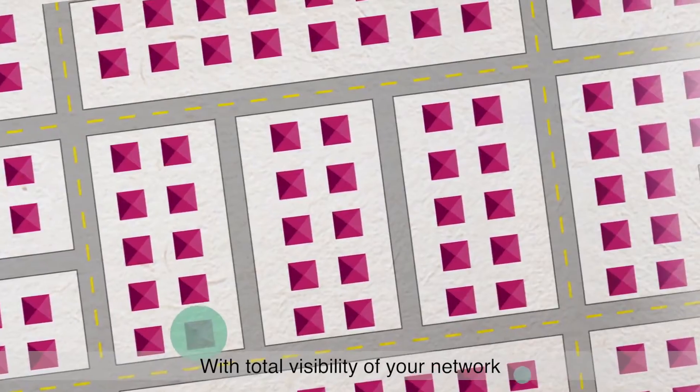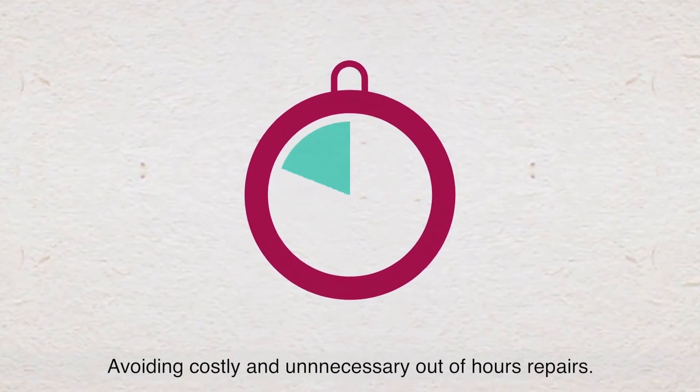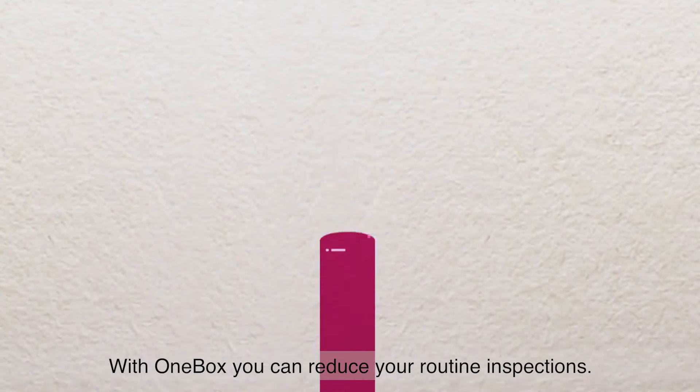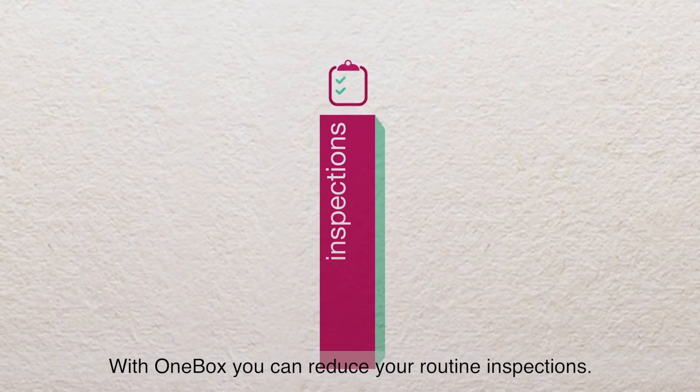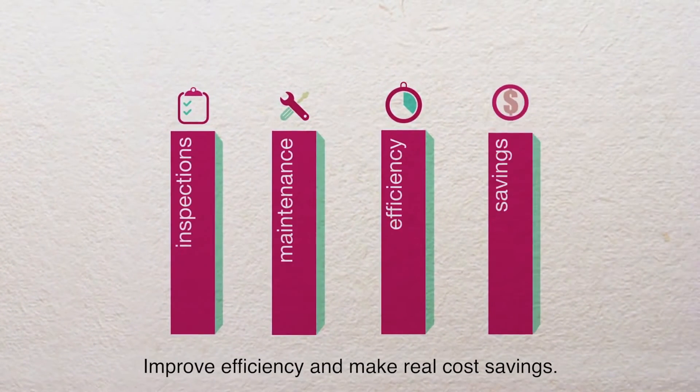With total visibility of your network, you can prioritize and schedule repairs to be completed during working hours, avoiding costly and unnecessary out-of-hours repairs. With OneBox, you can reduce your routine inspections, scale back your regular maintenance, improve efficiency and make real cost savings.